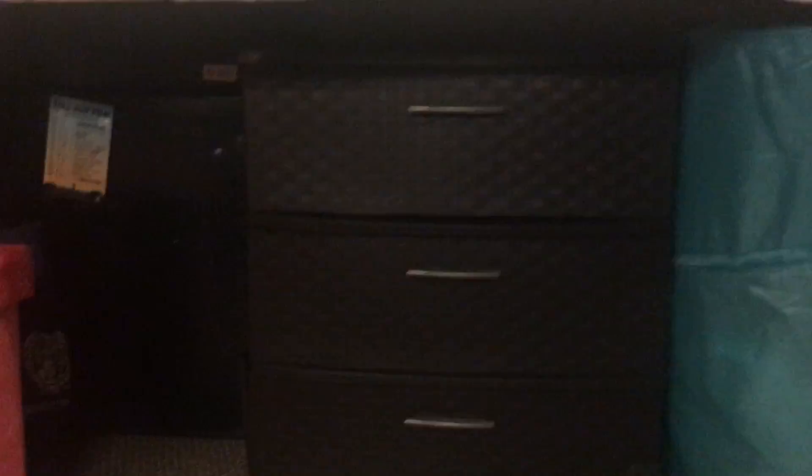A really big tip is also under-the-bed storage. These beds in New South are raised pretty high — I was able to fit our fridge under here without bed risers. It's about two feet high without bed risers, so that's really nice. I keep a lot of storage in here, and it also works as a stepping stool to get onto the high bed. I have my laundry bag, my suitcase, and some more storage for clothing. My roommate also has a lot of under-the-bed storage and a stool, so it's always a good thing to bring to college.